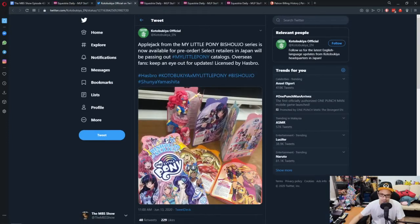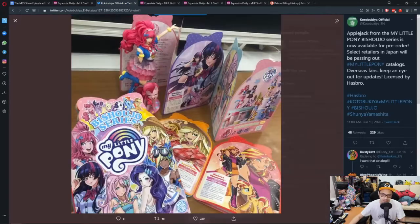Applejack from the My Little Pony Bishoujo series is available now for pre-order. Select retailers in Japan will be passing out My Little Pony catalogs. Overseas fans, keep an eye out for updates — licensed by Hasbro. It's just a normal catalog. Doesn't really tell us anything new. I'm guessing it contains things like information about the characters and what their hobbies are — just guessing, I don't read Japanese.